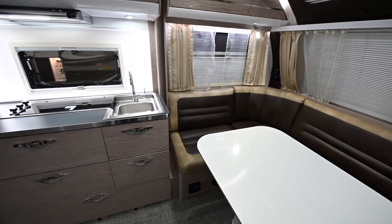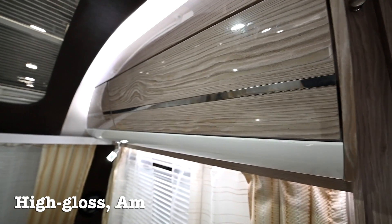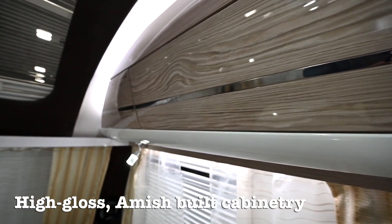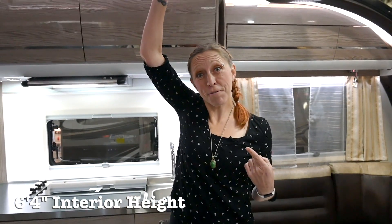As you first walk in the camper you notice the spacious layout. Throughout the camper you'll find the same Amish-built quality cabinetry that New Camp is known for, but this time they've finished it with a high gloss coating, giving it that sleek modern look. And check out how tall this thing is — six foot four.